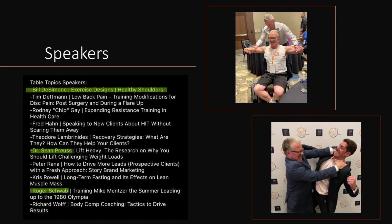For this one, I gave a table talk along with these other alumni. Highlighted, you see Roger Schwab, for whom I put together the Mentor Pictorial, Dr. Sean Pruce, who spoke on Lift Heavy — which I probably should have listened to because I haven't lifted heavy in over 10 years since training with Roger on X-Force. That's Sean on the upper right. He and I were doing a manual resistance demonstration for, I believe, Charles McMillan's keynote speech. Photo courtesy of James Fisher, who you see me thanking on the bottom right.